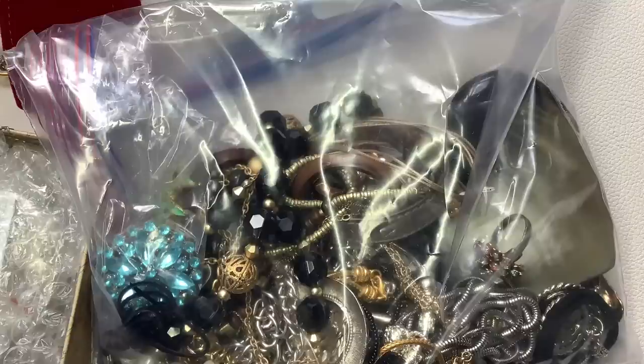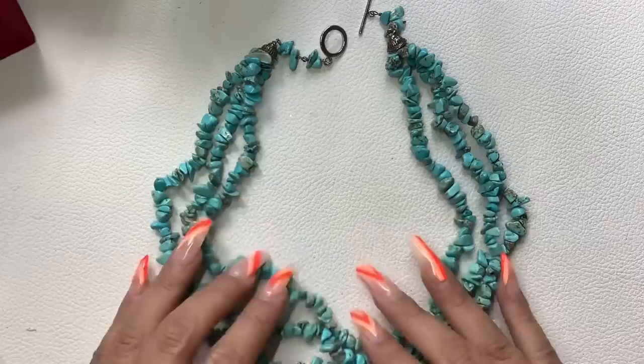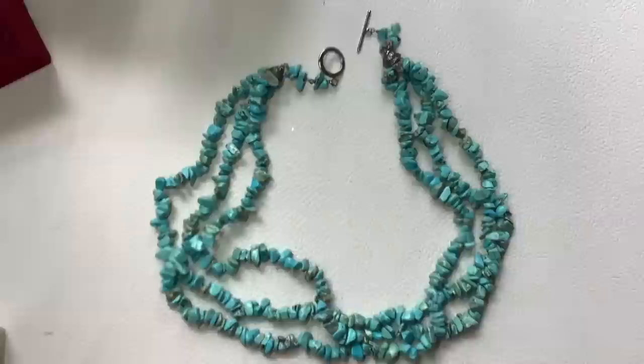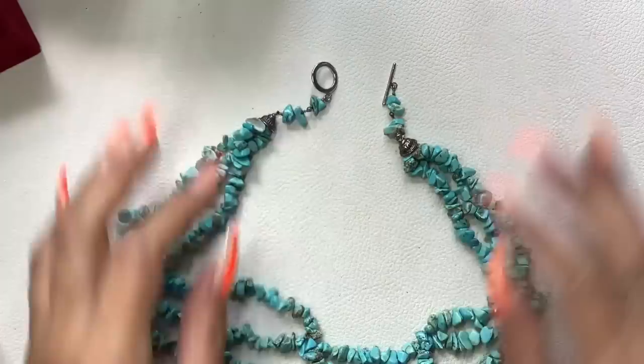I also have a piece of jewelry from a previous sale where the buyer did not pay. I'm going to show that first — it's the turquoise three-strand necklace. So this piece, the person didn't pay, but it's available again. I was doing $30 on it. It does have sterling silver caps, but the toggle is not sterling. This is genuine turquoise.